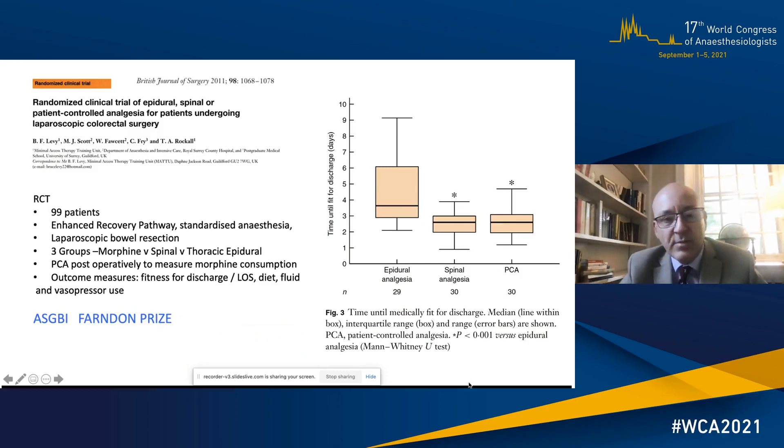A landmark paper we published in 2011 compared epidural analgesia with spinal morphine in an RCT, and found that all groups did well but epidural analgesia actually delayed discharge. With laparoscopic surgery, visceral pain is well managed at around 24 hours with oral adjuncts, and because wounds are smaller — particularly transverse sub-umbilical incisions — patients can mobilise without the need for an epidural.